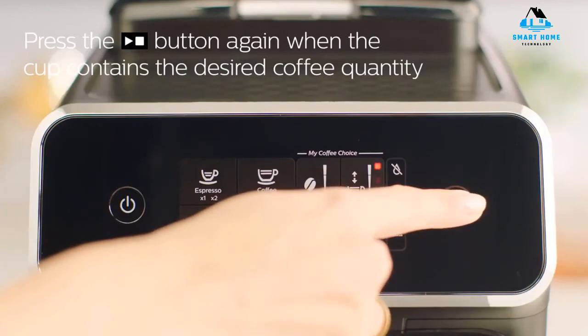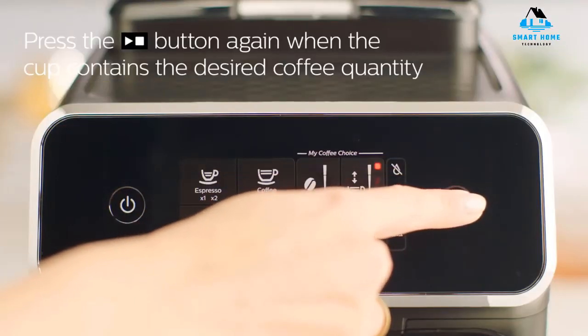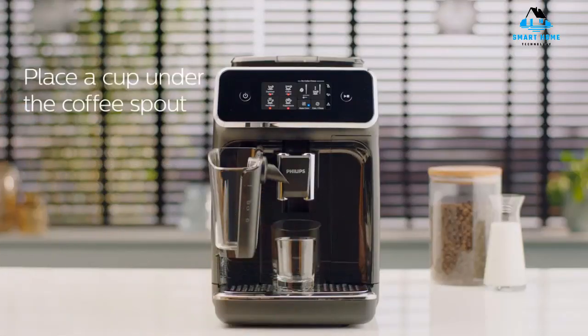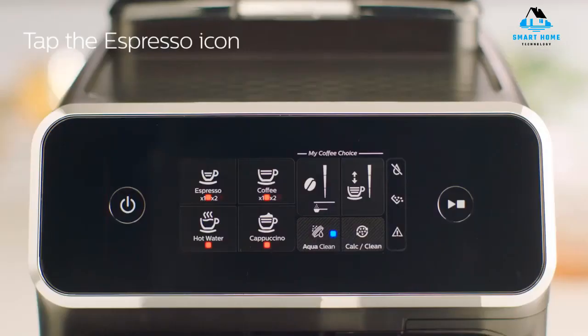However, while the overall performance was somewhat average, operation couldn't be much more straightforward. With the attachments being easy to remove and clean, the LatteGo parts can even go in the dishwasher. It's a nice offering if you value simplicity above all. Reasons to buy: thoughtful design, easy to clean, simple to use. Reasons to avoid: coffee is kind of weak, milk foam could be denser.